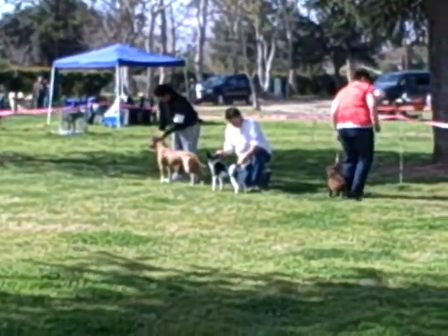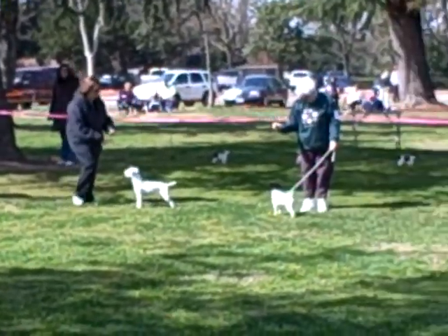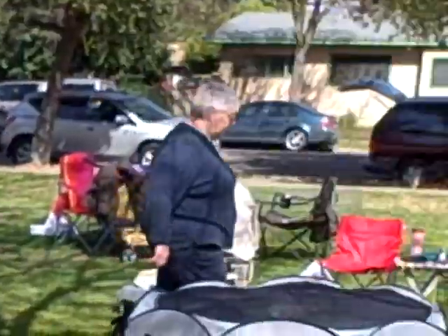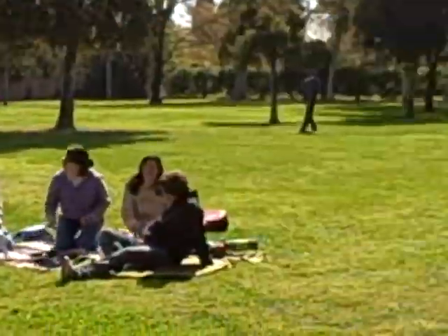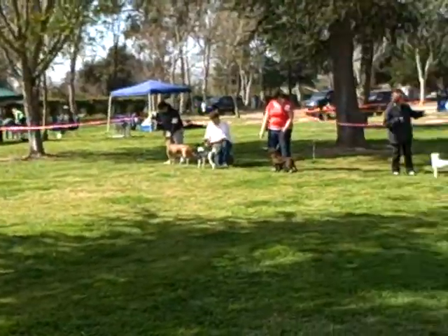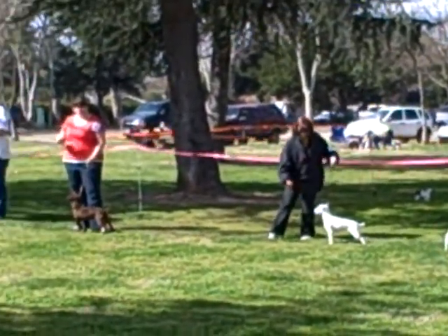Alright, so here we got the terrier group. We got Brass in the ring with Tiffany and Barbara Moran. And this is the ring — they'll say hi. Okay, so we'll see what happens here.